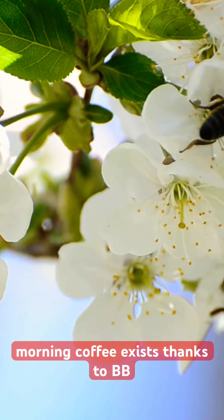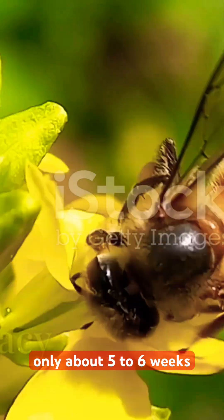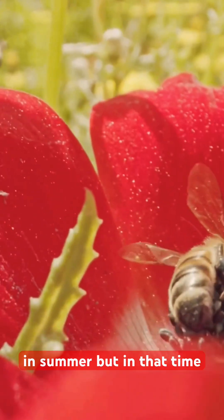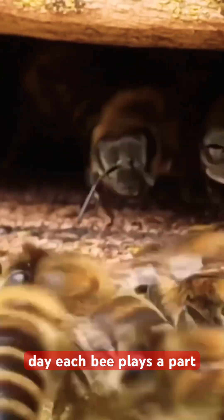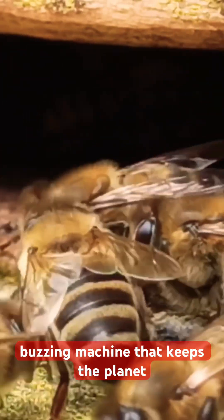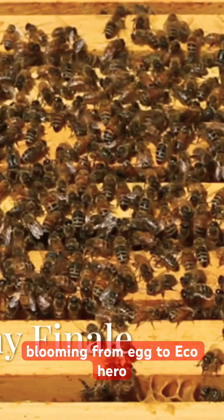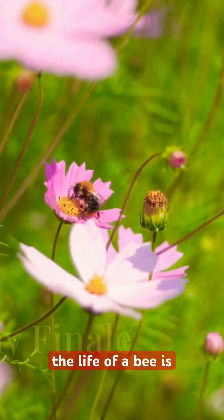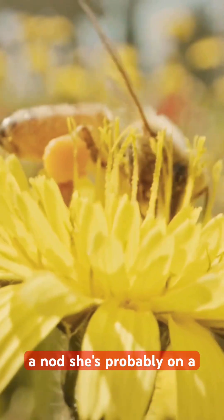A worker bee lives only about five to six weeks in summer, but in that time she can visit 2,000 flowers a day. Each bee plays a part in the hive super organism — a buzzing machine that keeps the planet blooming. From egg to eco hero, the life of a bee is a non-stop hustle. So next time you see a bee, give her a nod — she's probably on a flower-fueled mission to save the world.